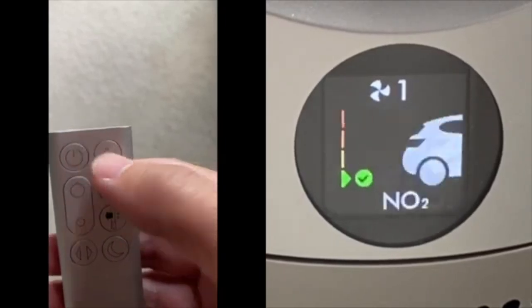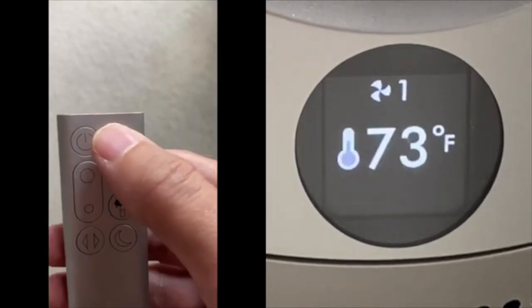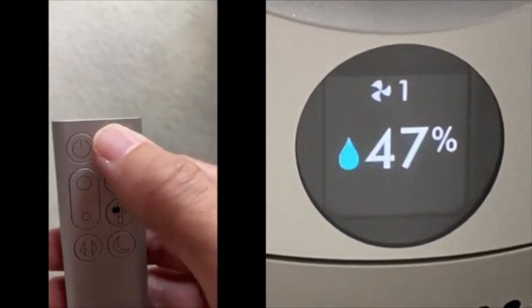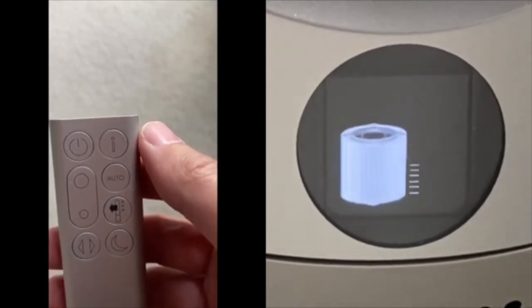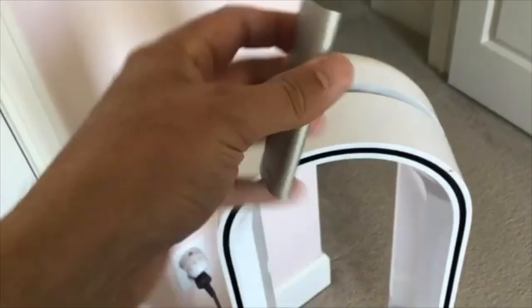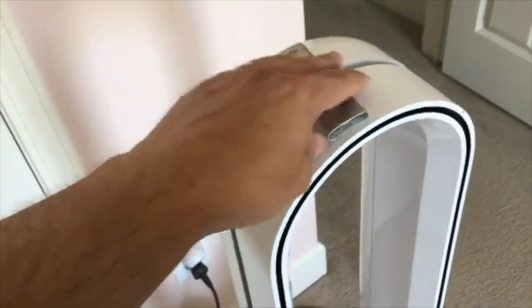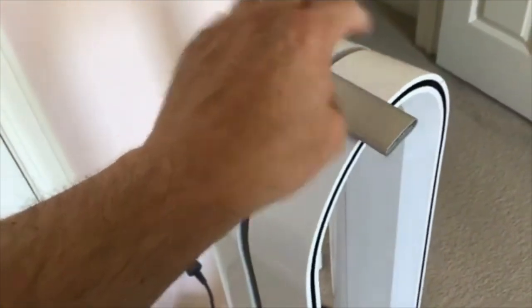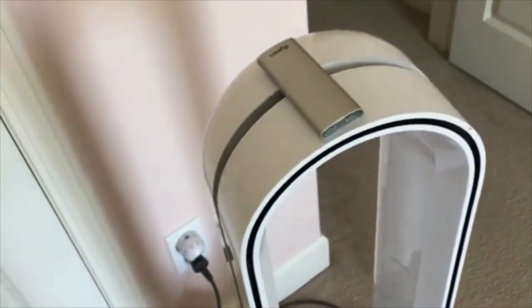On the display, the bottom left shows green for good air quality and the top would show red for bad. This is also where you see filter life, with a little animation showing how to change the filter and how much life is estimated to remain. The remote has a magnetic ability to stick to the top of the machine so you don't lose it and it doesn't fall off when the machine is rotating — which is pretty slick.